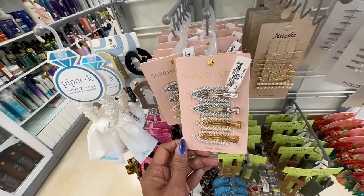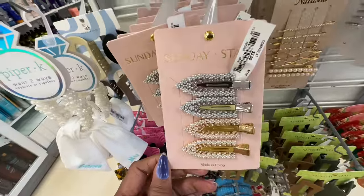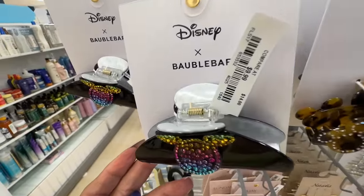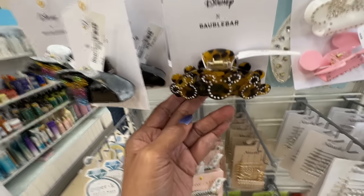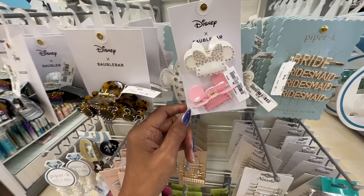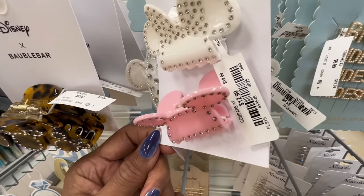These are nice too — $6. They have some beautiful ones — oh, they look like Mickey — $10. These are so cute, extra cute — $12.